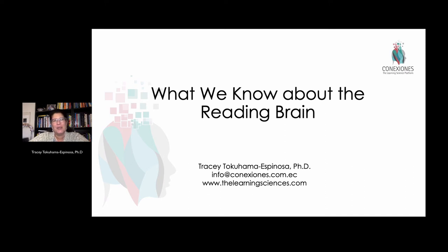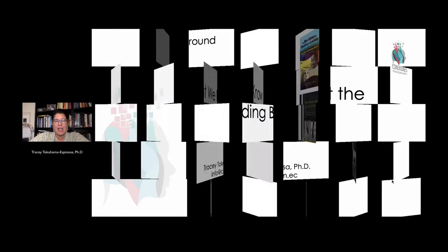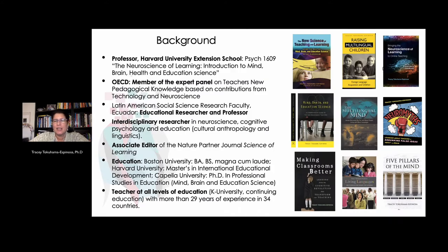Hi, my name is Tracy Tagahama-Spinoza, and this is a video about the reading brain, specifically looking at bi-literacy skills. I'm a professor at Harvard University's Extension School. I teach a class called the Neuroscience of Learning.